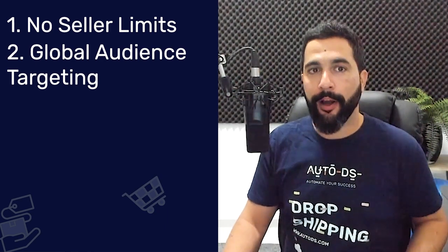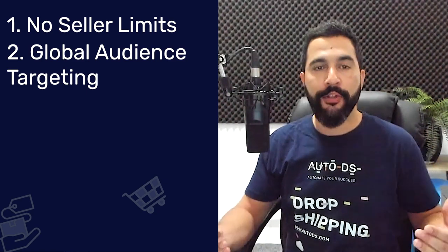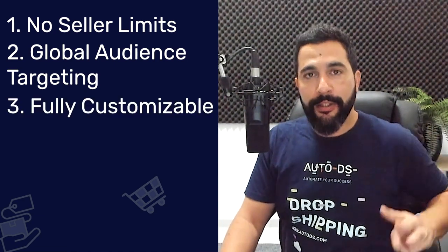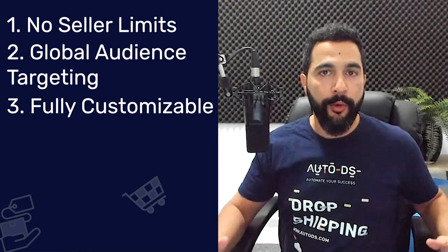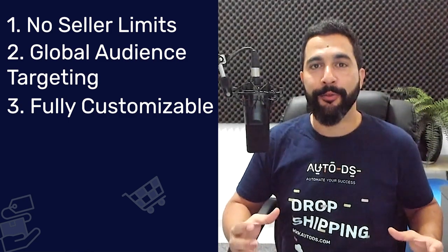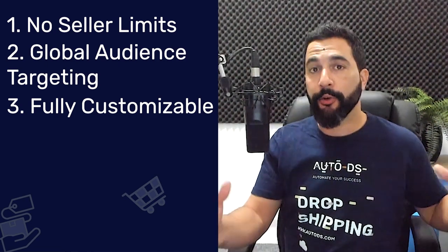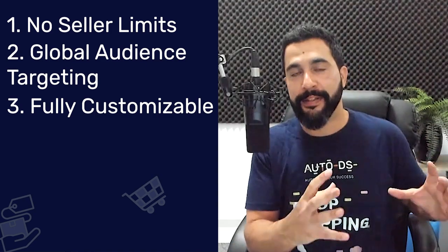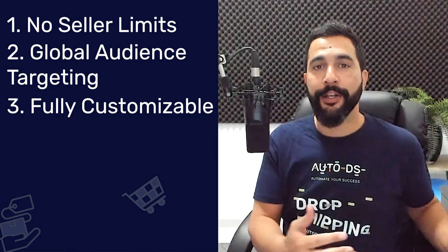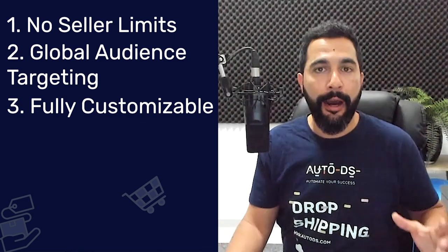Another pro is global audience targeting on Wix. It's easy to target the worldwide audience and open your store globally so more people can see your products and purchase from you, which means more sales and more profit. The third pro is that it's fully customizable — it's your website, you can do whatever you want with it, design it according to your brand colors and style. That's different from marketplaces like eBay or Facebook Marketplace where you don't have full control over how your store looks.